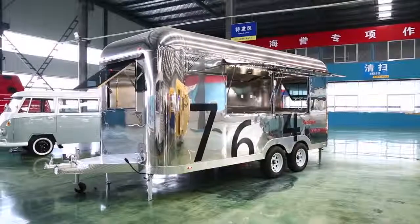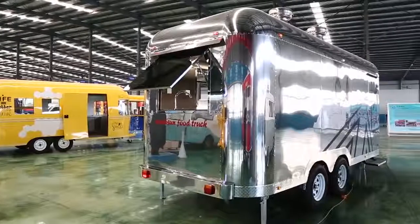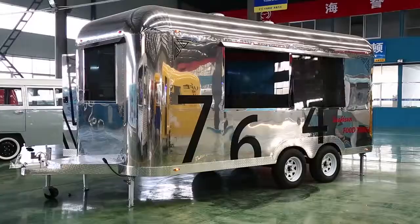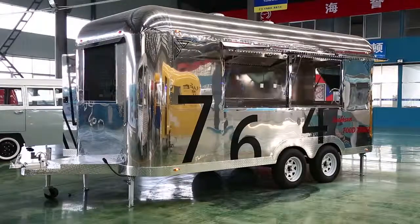Airstream food truck with a unique exterior mirror stainless steel 304 body design, strong and long life, deeply loved by customers. Features an integrated light switch and full stainless steel 304 interior, easy to clean.